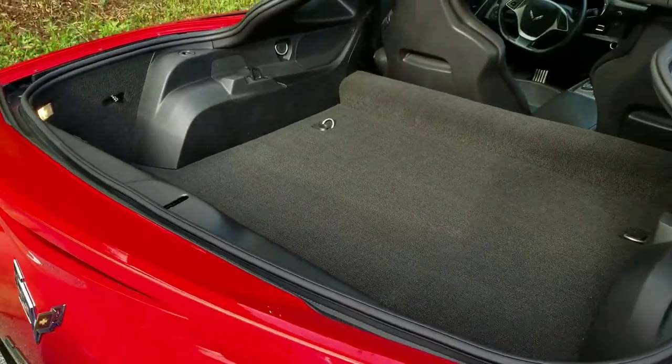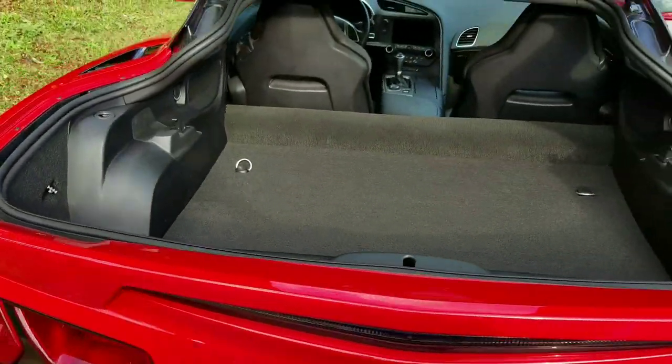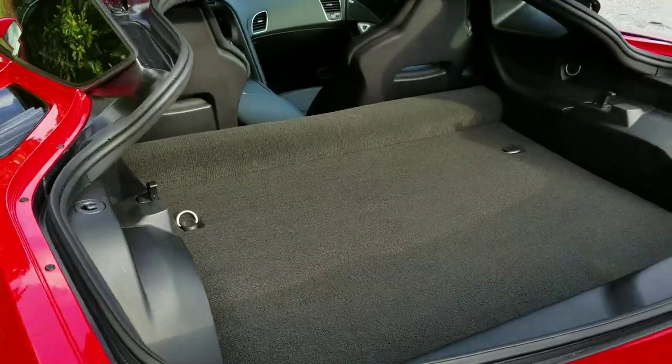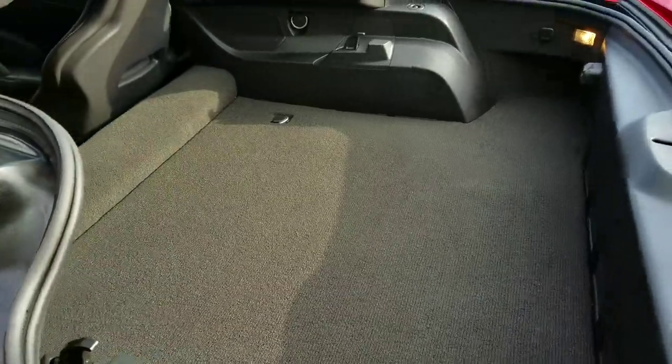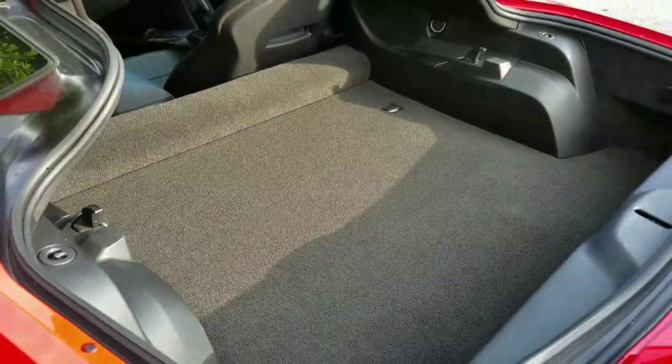I want to show you today just how awesome the storage space is on a Corvette. If you already own a Corvette, I'm going to be showing you multiple different generations, so this will give you a chance to see the differences in trunk space between the C7, the C6, as well as the C5. I'm going to go ahead and roll a clip to show you some of the items you may not have expected to fit in this car perfectly fine.